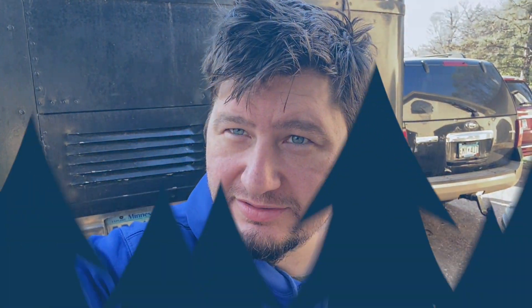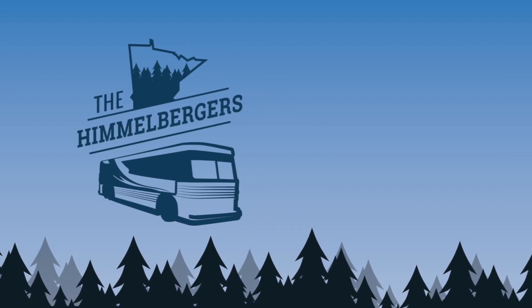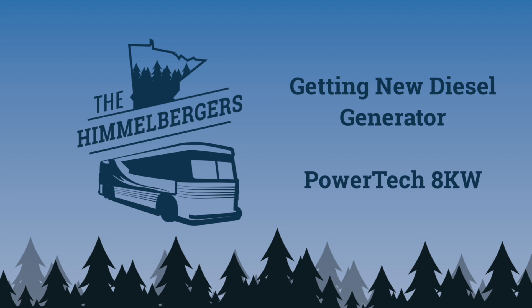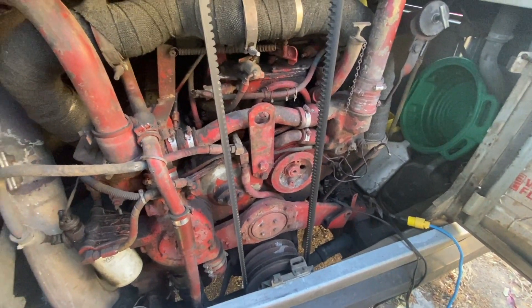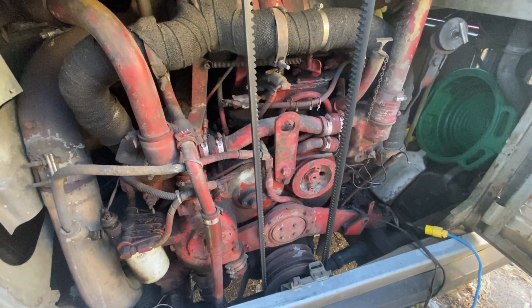Good morning everybody. We are going to be going on a little adventure, but first we got to start the bus. We got the block heater in, but she's still pretty cold, so I know how you kids like the cold starts. Here it goes.